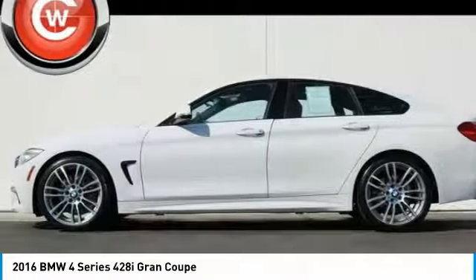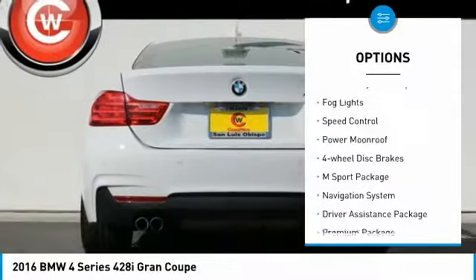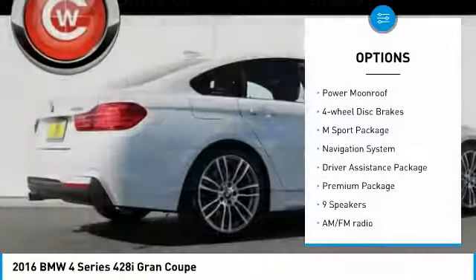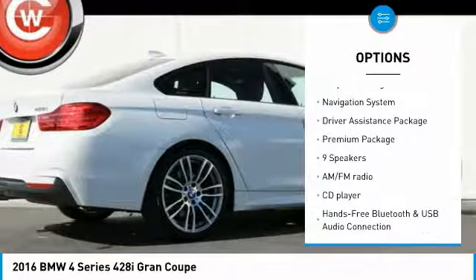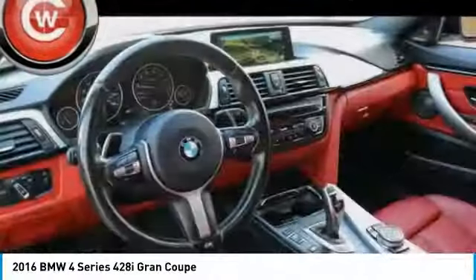Here are some of this vehicle's great options: electronic stability control, power lift gate, brake assist, traction control, remote keyless entry, fog lights, speed control, power moonroof, four-wheel disc brakes, and the M-Sport package.